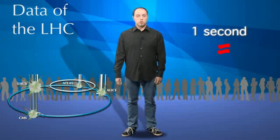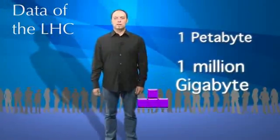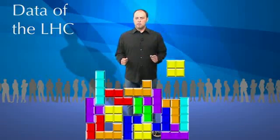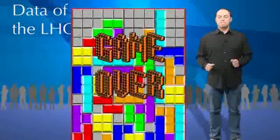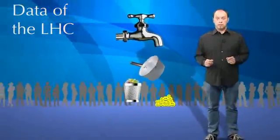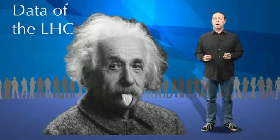In the four LHC detectors, around 600 million particle collisions occur every second. This would generate one petabyte — that is one million gigabytes of computing data — each second. We will never be able to store this much data. That is why near each detector, electronic and computing equipment will filter only the most interesting data. This will nevertheless generate close to 25 petabytes, or 25 million gigabytes of data each year for all four experiments of the LHC. That equates to 1,000 years' worth of DVD quality video.